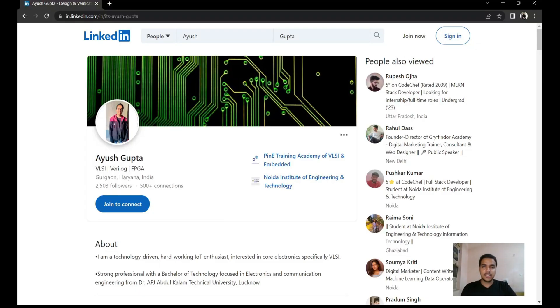Hello all. I am Ayush Gupta, currently a final year student of B.Tech ECE at NIIT, Greater Noida. I am a design and verification trainee at Pine Training Academy of VLSI and Embedded Systems. In this video I will be sharing my overall experience at Hyundai MOBIS and how I got into it.